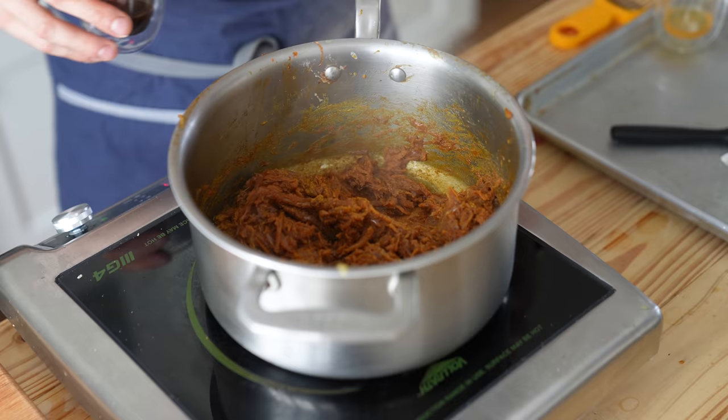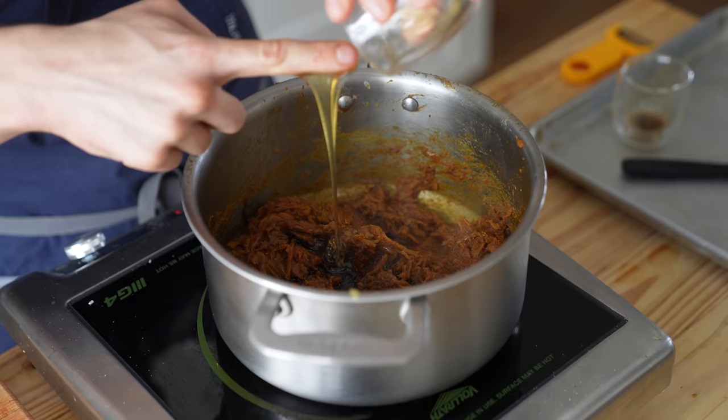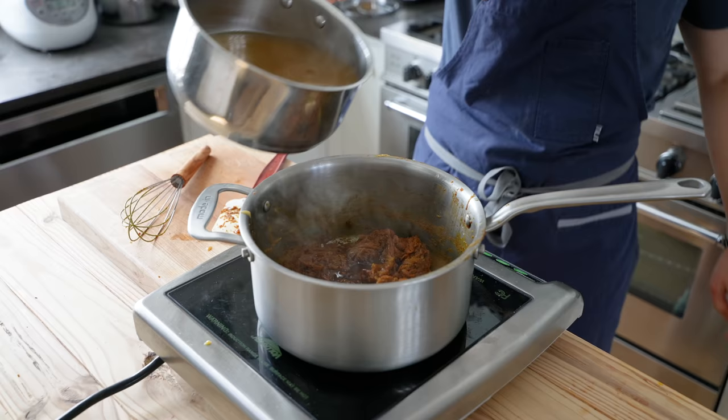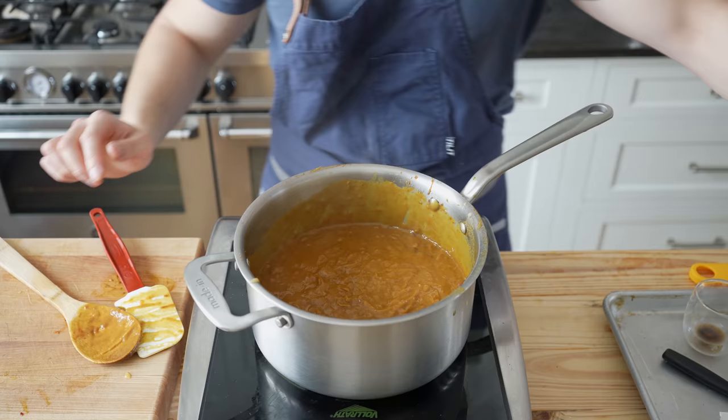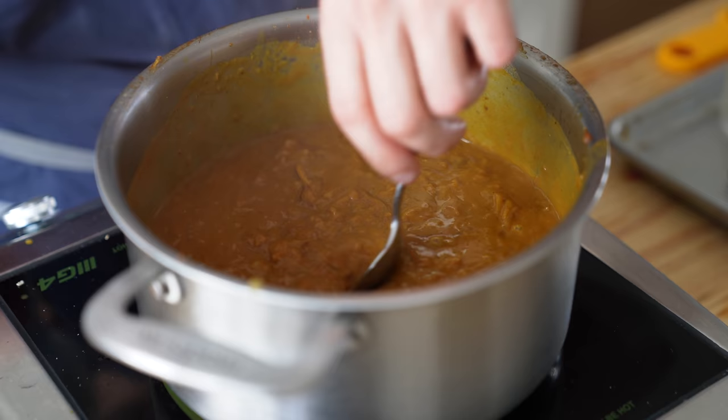Then add one tablespoon or 14 grams of dark soy sauce, two tablespoons or 25 grams of Worcestershire sauce, and one tablespoon or 15 grams of honey. Whisk in that one quart of shiitake mushroom-fortified chicken stock. Let that heat, stirring often, until thickened, then let it simmer for two minutes. Adjust the salt levels to taste.